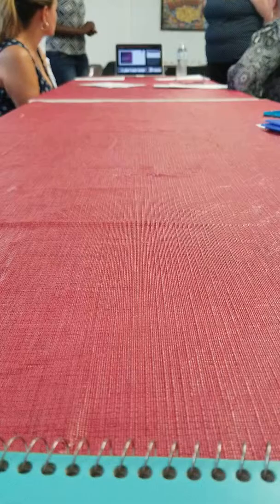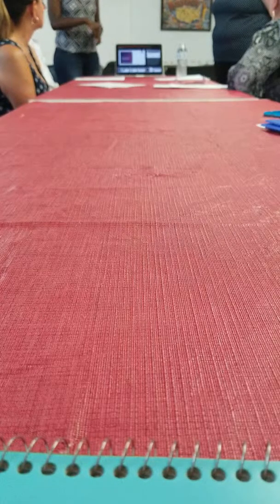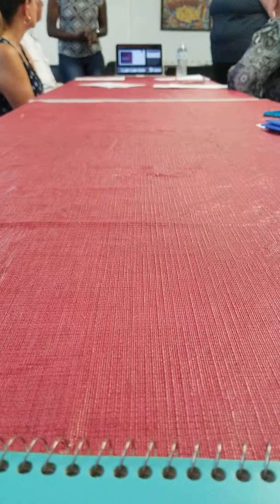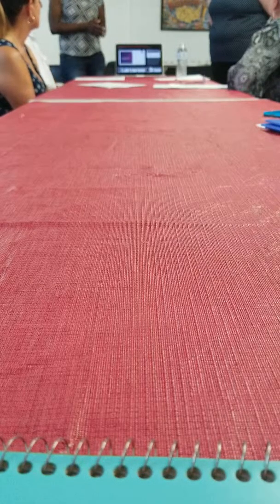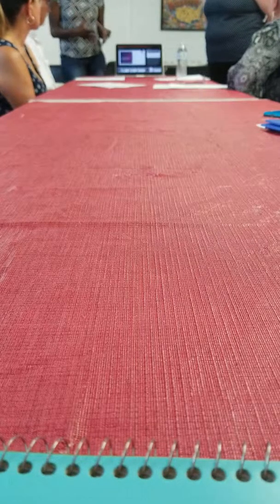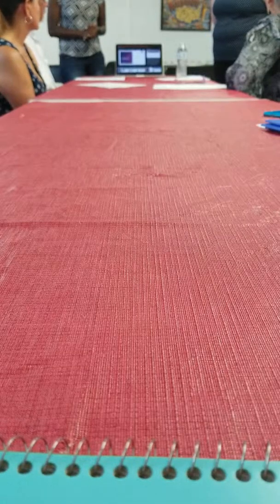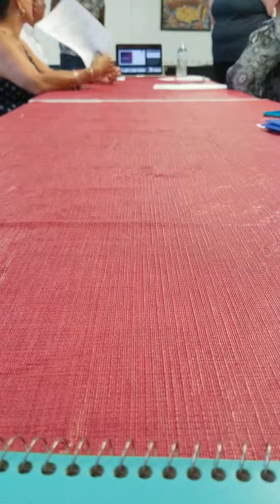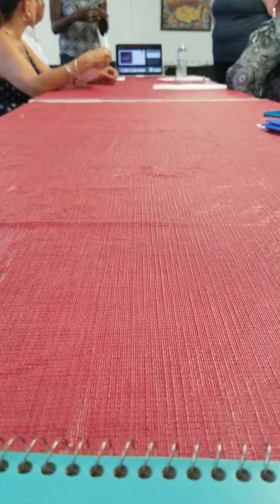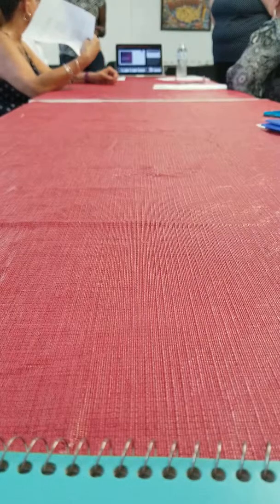Environmental modifications are also important. Label dresser drawers so they know where items are — for example, top drawer for pants, second for shirts, then socks. Declutter the home to prevent fall risk, and remove rugs so they don't trip. Label exits. You can put a stop sign on doors you don't want them to open. Remove flammable and sharp objects from reach — lock them in a cabinet, since a person may be attracted to bright colors without understanding the danger.